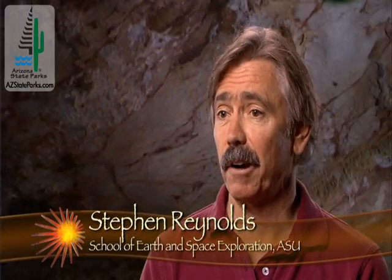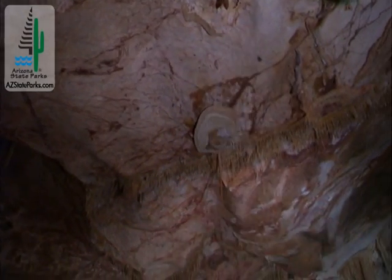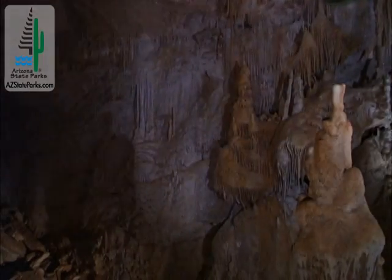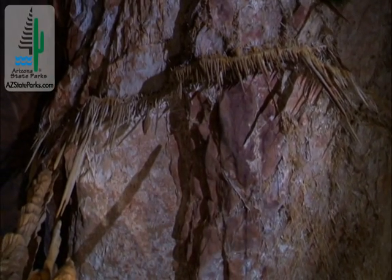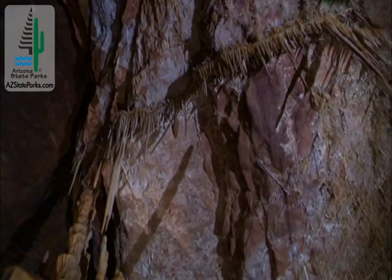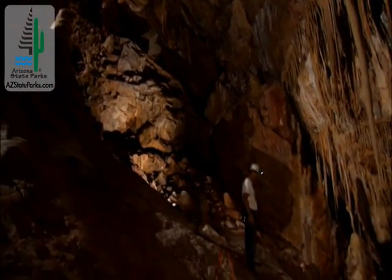Limestone is a rock that's fairly soluble in water. So as water interacts with it, it can actually dissolve the rock and carry the material away. When you have an area of limestone below the surface that has water flowing through it, the water goes through the fractures, pulls out a little bit of the limestone, and then carries that material away, enlarging the fractures, making them more like little slots — and then they become rooms, and then you have a cave.